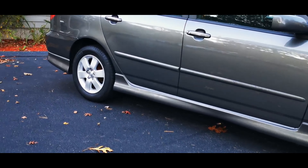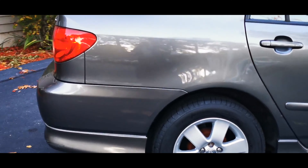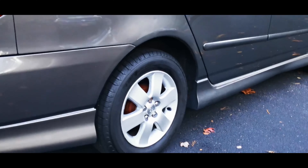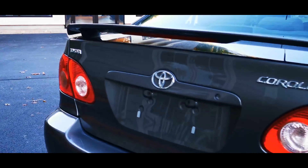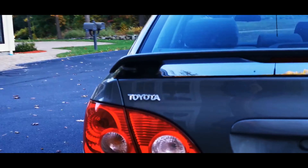This is a 2007 Toyota Corolla Sport edition. It has these ground effects, almost like a Mercedes AMG, and these are factory installed by the Toyota factory.